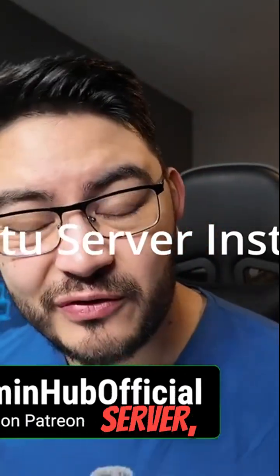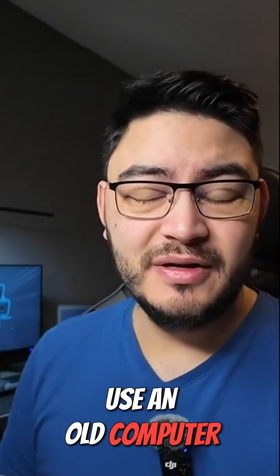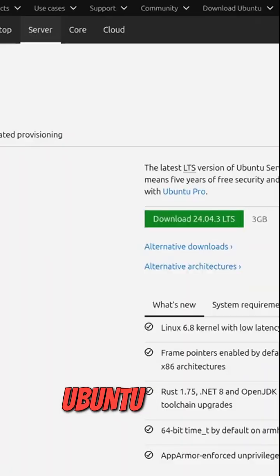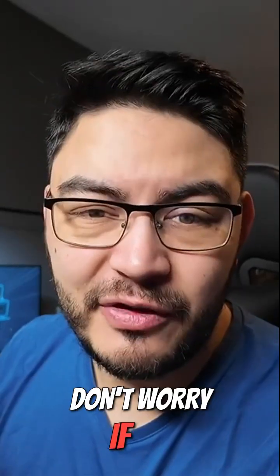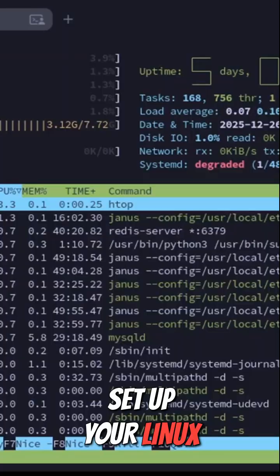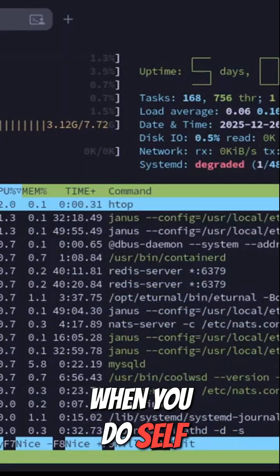Step 1: Install Ubuntu Server. Use an old computer or use a VM like Hyper-V or VMware. Ubuntu Server will be the foundation for all your projects. Don't worry if you mess up your server — you will delete and set up your Linux server many, many times when you self-host.